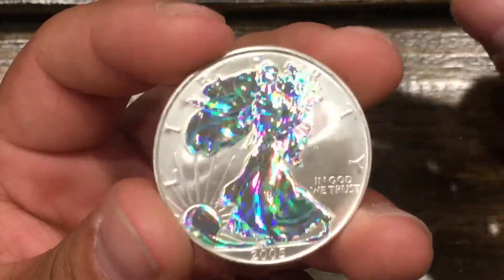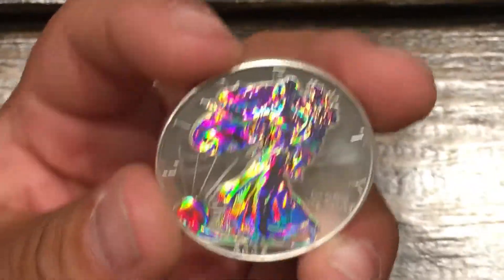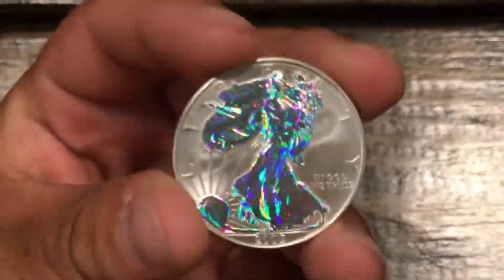They might even get into coins just because of something like this. It's a really special coin — it changes all kinds of colors like a chameleon. It's pretty cool.